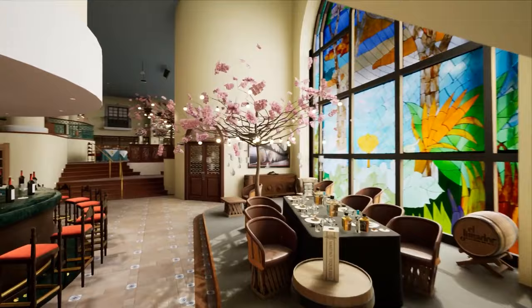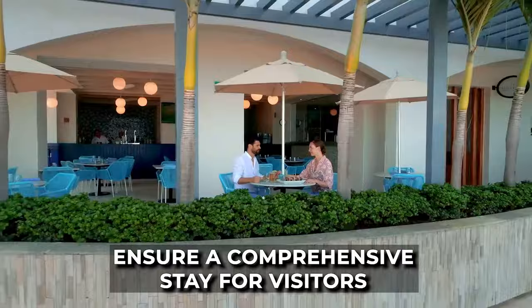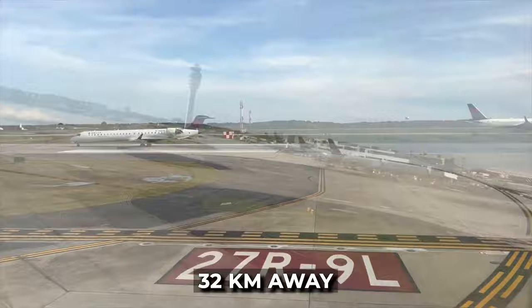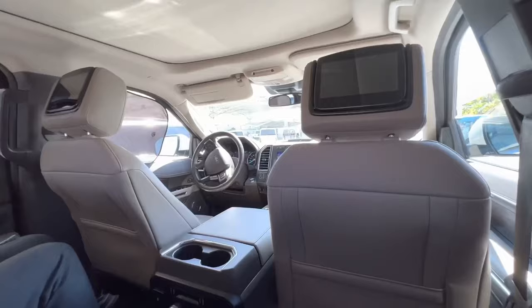Additionally, dining options, entertainment, and other amenities ensure a comprehensive stay for visitors. The airport is 32 kilometers away, with a fee-based shuttle service available for transfers.